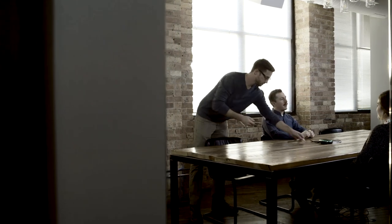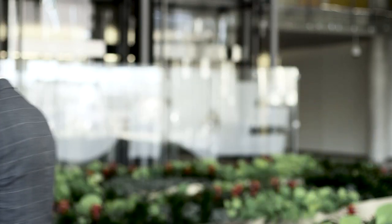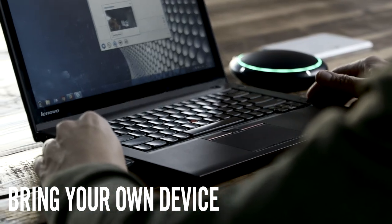Use your phone to add people to a conference, or connect your laptop to host a video meeting. Both options are configuration-free. Just bring your own device and the entire audio system is ready to go.